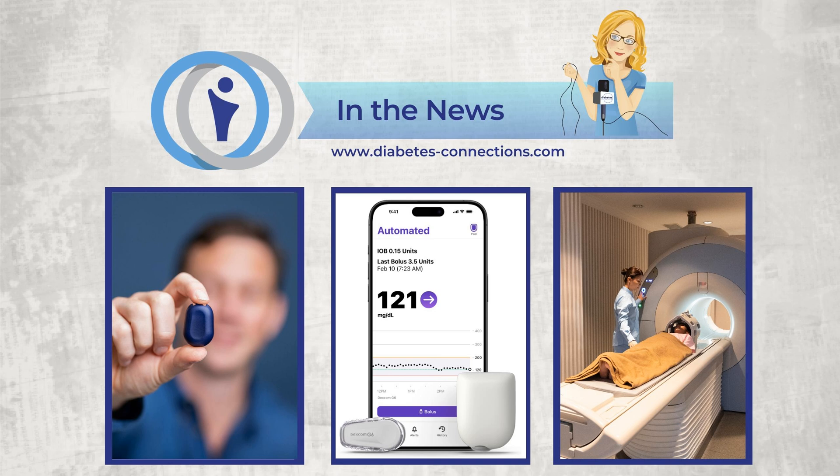The FDA says it's okay to keep on your Freestyle Libre 2 and 3 for procedures like X-rays, CT scans, and MRIs. Abbott says that makes its systems the first and only patient-applied CGM sensors approved for these screenings. The company says it rigorously tested the Libre 2 and 3 to ensure they remain effective after radiologic procedures, and this FDA clearance comes with no changes made to the sensors.